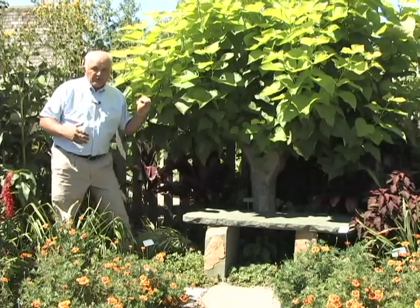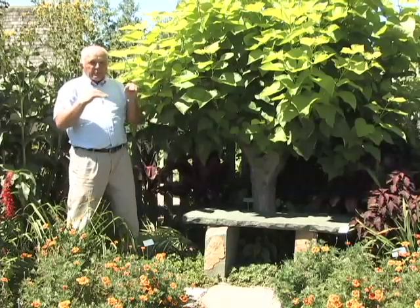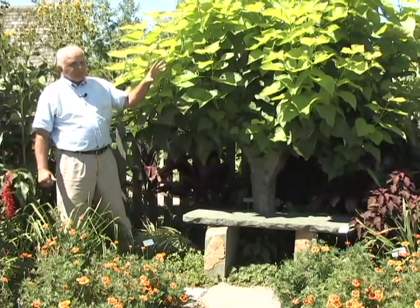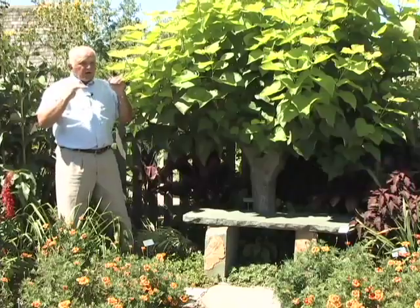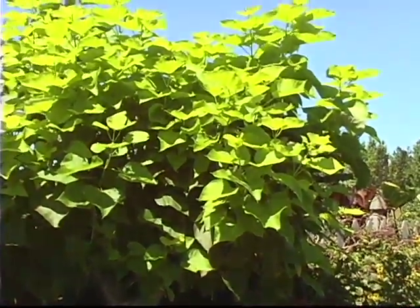Keeping along the same lines of background types of plants that can be used in the garden, we're going to look at one way in which a woody plant is used as a background plant, kept in scale with the garden. This right here is a golden catalpa. If left to go, this tree can be quite large, but in this case the tree is handled in a way to keep it small, in scope with the garden, and offer a real nice background for the garden.